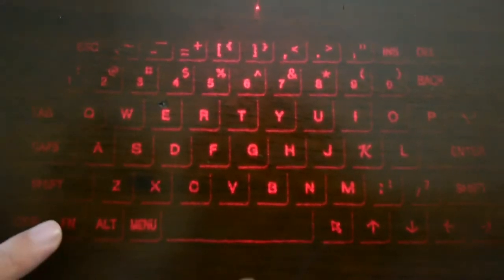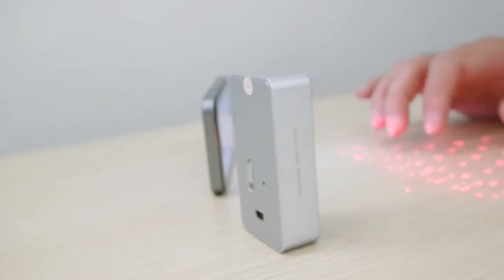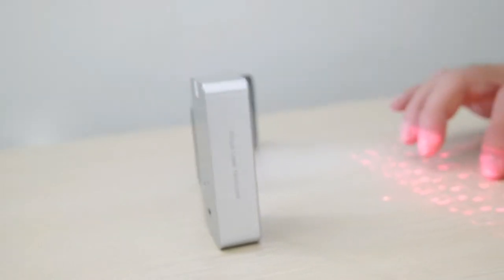As with any laser keyboard, you're going to need a relatively dark room to be able to see the keyboard properly. But this one provides a decent choice if you're looking for a small laser keyboard that works well.